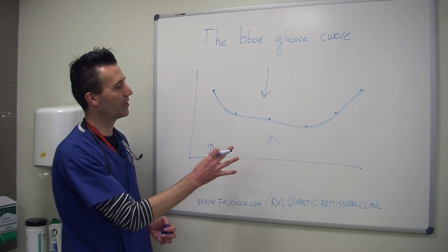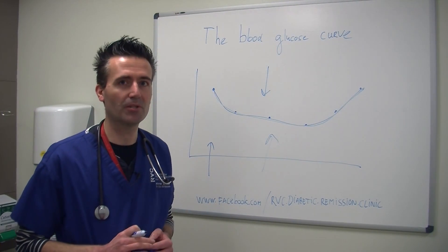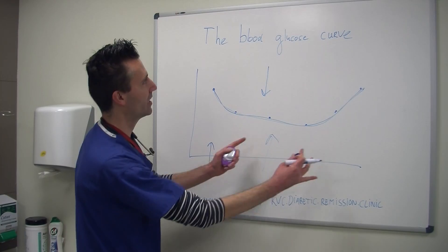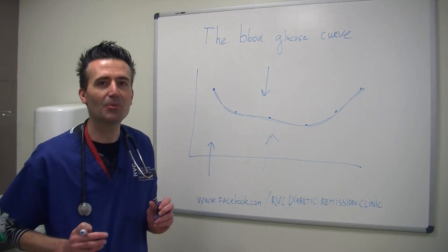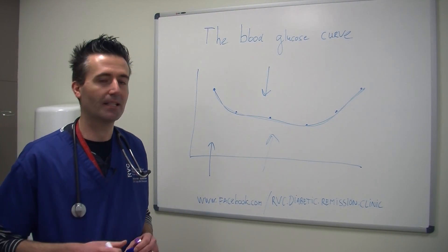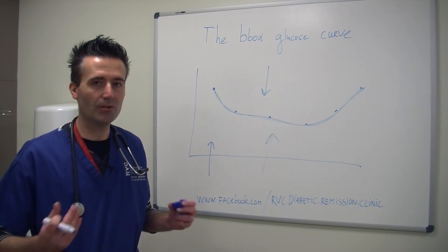So that's the blood glucose curve. As mentioned, we can do that in the hospital, but if an owner can do home blood glucose monitoring — taking glucose measurements of the blood at home — that would be even better. Because during the generation of the curve, we want to mimic as much as possible the home routine, and that happens way better in the home situation rather than in the clinic. The cat or dog with diabetes can go on with its own routine during the day.